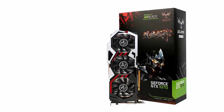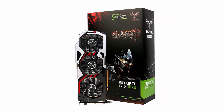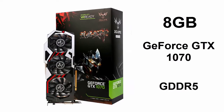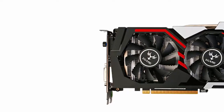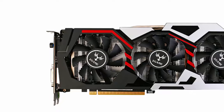Welcome to the best product review. This video is about the Colorful iGame GTX 1070 NearU8 GD5 Top graphics card — GDDR5, PCI-E x16 3.0 video card with DVI, HDMI, and 3x DisplayPort. Core i7 1070 Top video review.